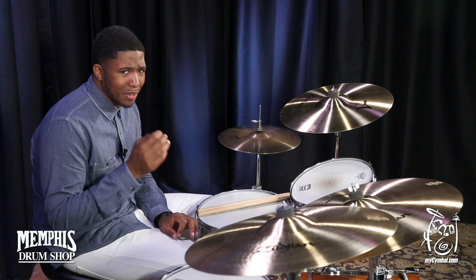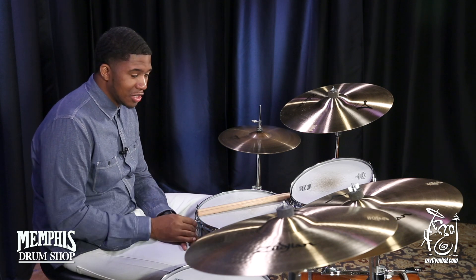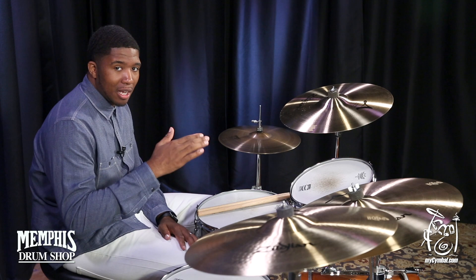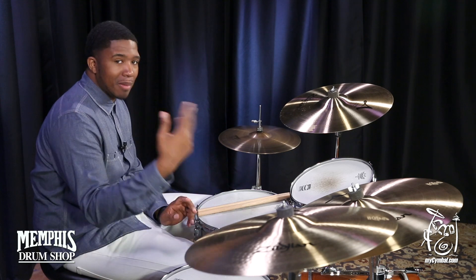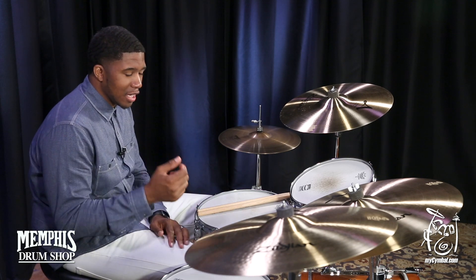The stick definition on it is very, very pristine. I enjoy that. It's very, very smooth to the touch. It has a really, really awesome warm crash sound about it. And I love the articulated bell on top of it. I could hear it in the midst of the groove that I was presenting to the ride, and it gave me back everything I was looking for. I love the sound and the texture of it.